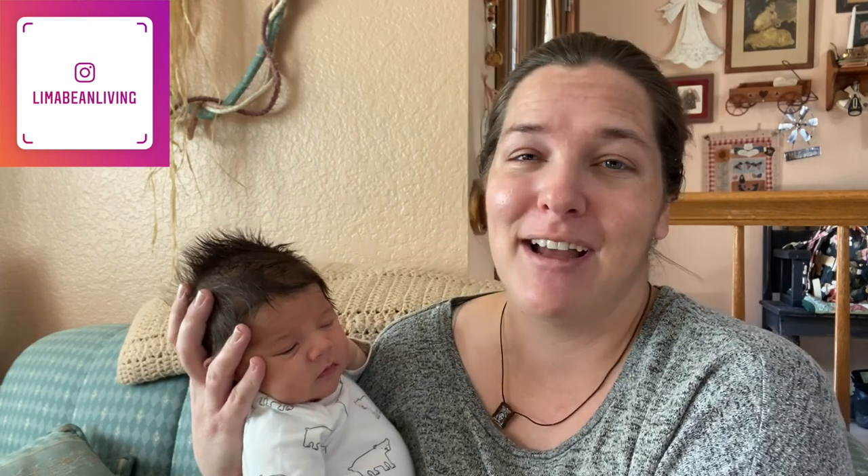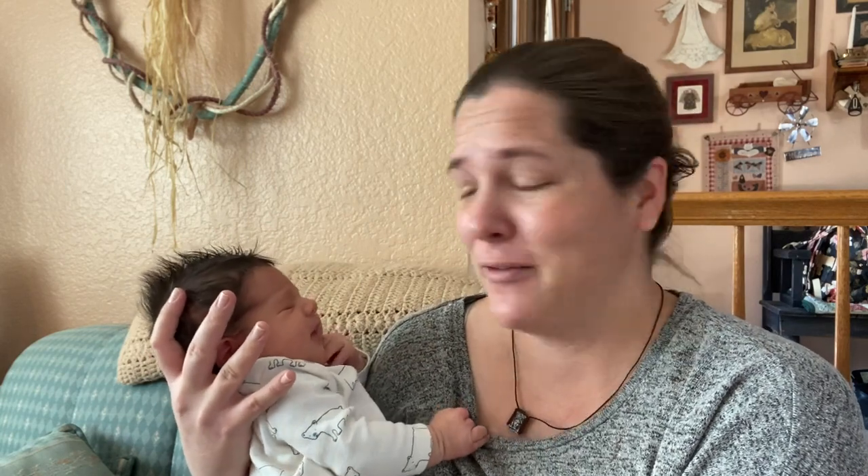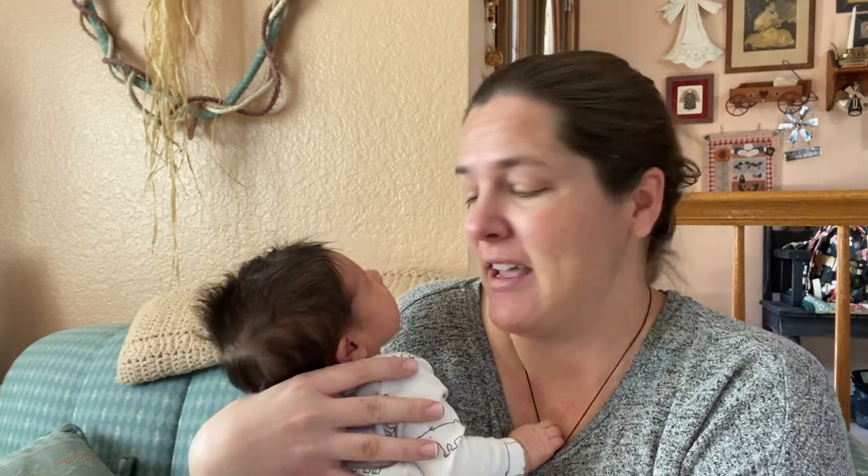Hey there, welcome back to Lima Bean Living. If you guys are new here, welcome to my motherhood channel where I take care of all things mom. I just had this little boy two weeks ago and I'm still working on editing my birth vlog and my first week postpartum video, but I thought filming this little video would be a little bit easier to edit and get up quickly for you guys. It's sharing our little homemade DIYs that we did for Christmas. We have this little tradition in our family that we just recently started, like two or three years ago.